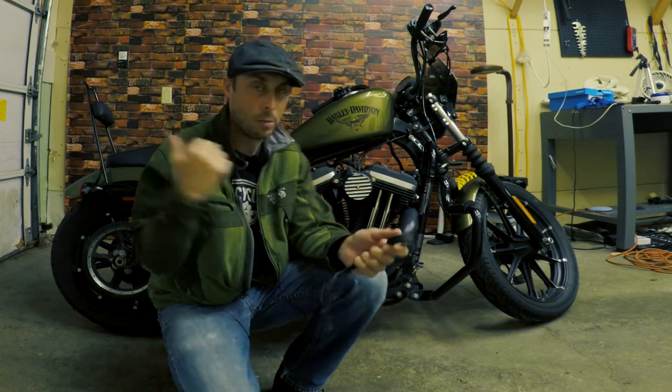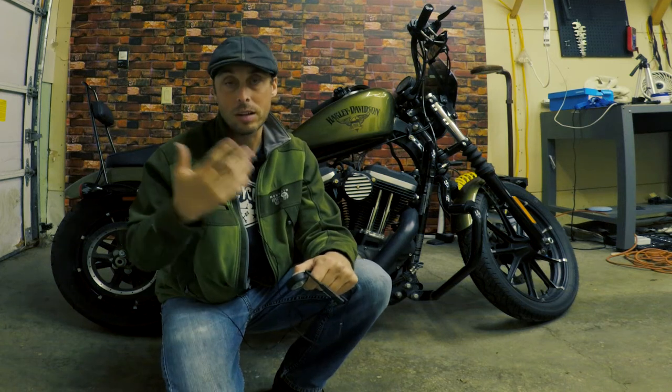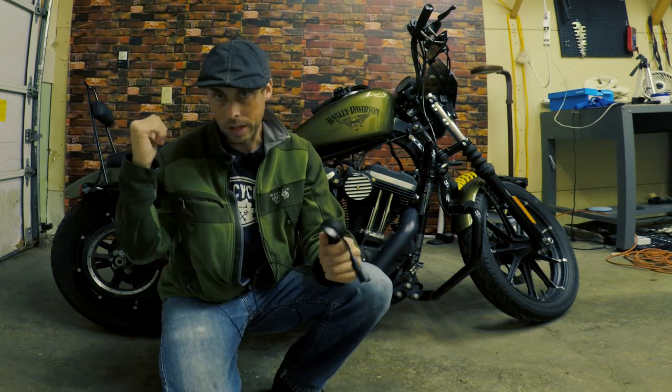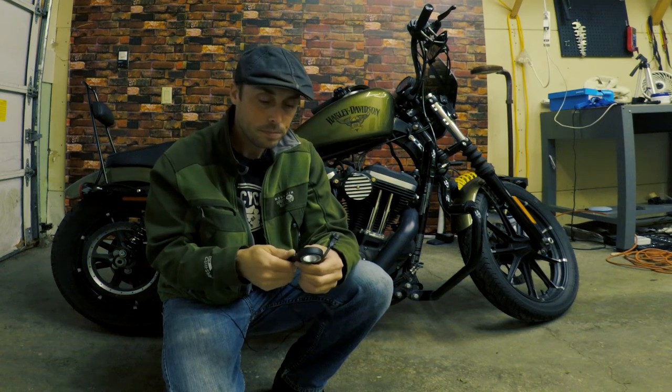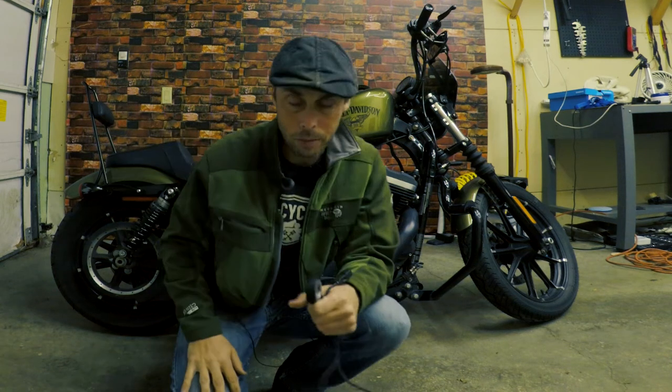I'm not actually going to fix it now because it's going to take me hours, and that's going to be a separate video in which I'll have to take the rear wheel off and put the new wheel sensor on. So let me take you around back by the bike here.